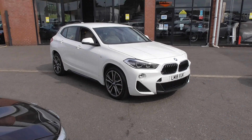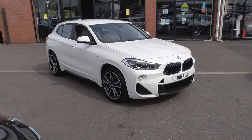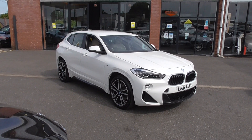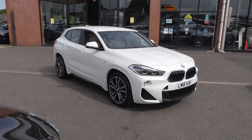Hello, welcome to Alfa Motors here in Wigan. My name's Dominic and today I'm excited to show you around this lovely 2018 18-plate BMW X2. This is a very nice specification car. It's the first one we've had in white — we've had a few greys, a few blues — but in white it just looks fantastic.